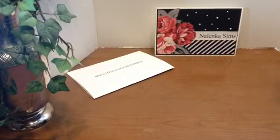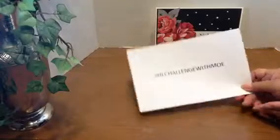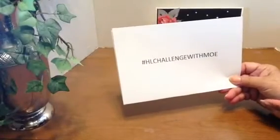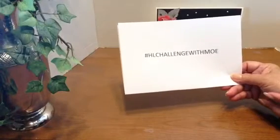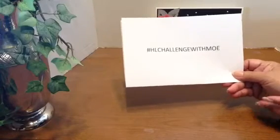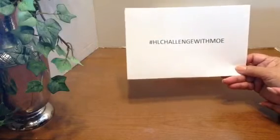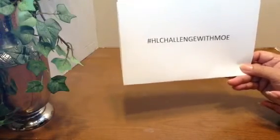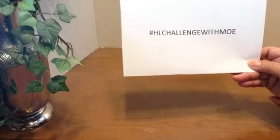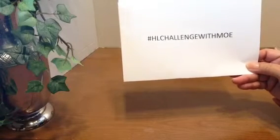Hi, this is Martha joining in with Melissa over at Moe's Creations as she is sponsoring a challenge called hashtag HL challenge with Moe. In this challenge we are to use those products that we purchased in the clearance sales but have never used. There will be others who are participating and you can find their videos by doing a search on this title: hashtag HL challenge with Moe.